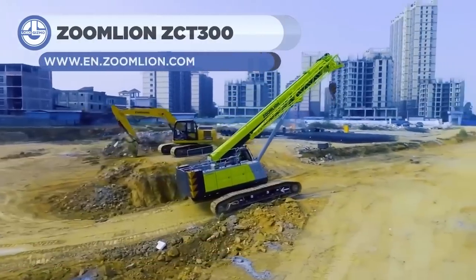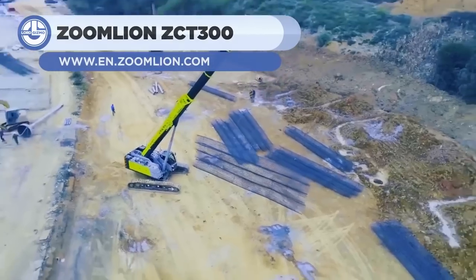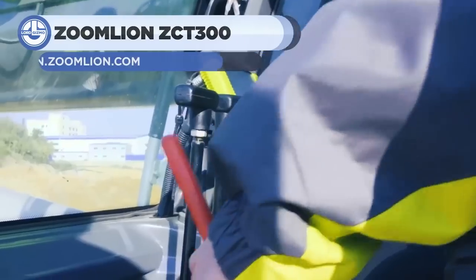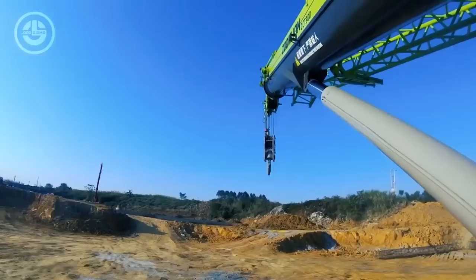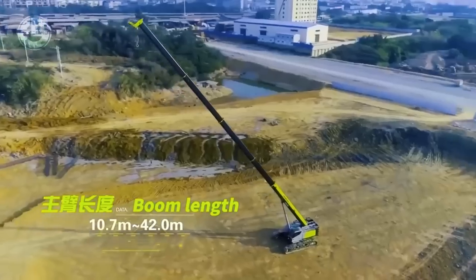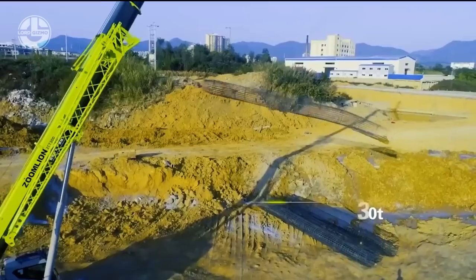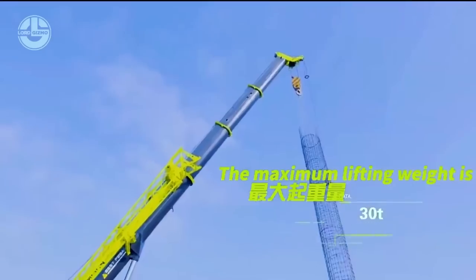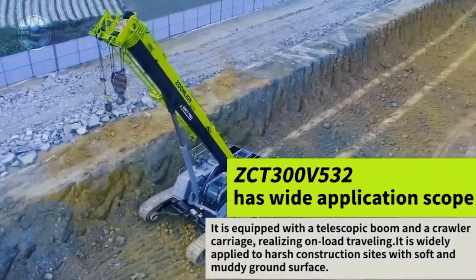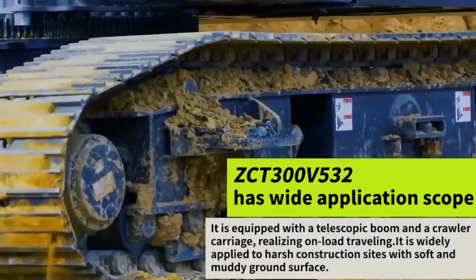Next, we have the ZCT-300, a crawling crane with a maximum lifting capacity of 30 tons. The boom can be extended from 10 to 42 meters. Thanks to its unique crawling carriage and powerful drive, the crane can go through harsh and muddy terrains even with a load. Moreover, it can climb slopes reaching up to 45%.